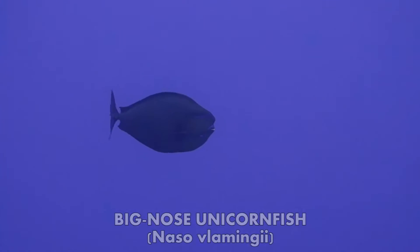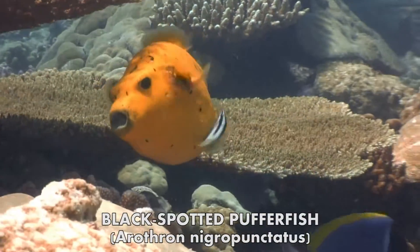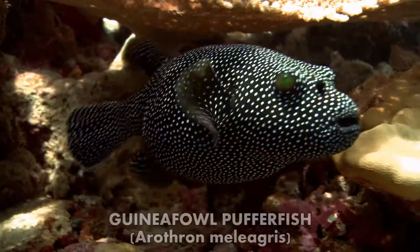Others change their appearance when they feel like it — either colour or shape. Some fish look very similar, but are completely different species.